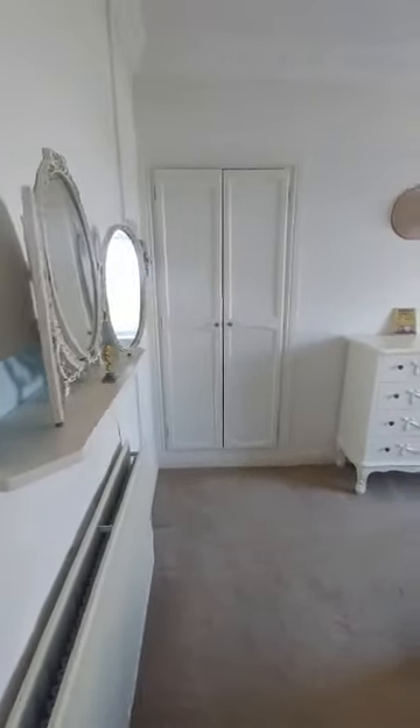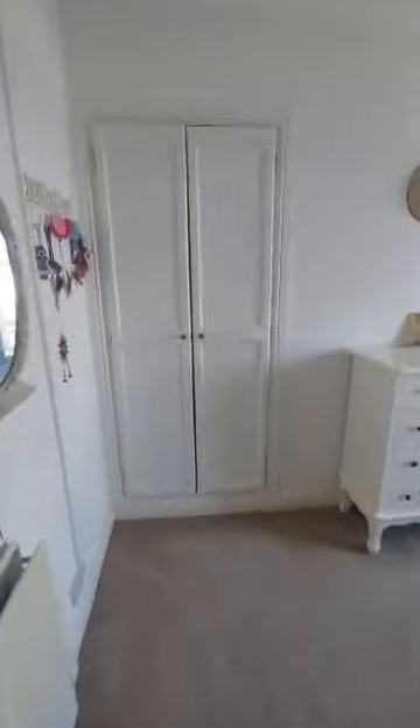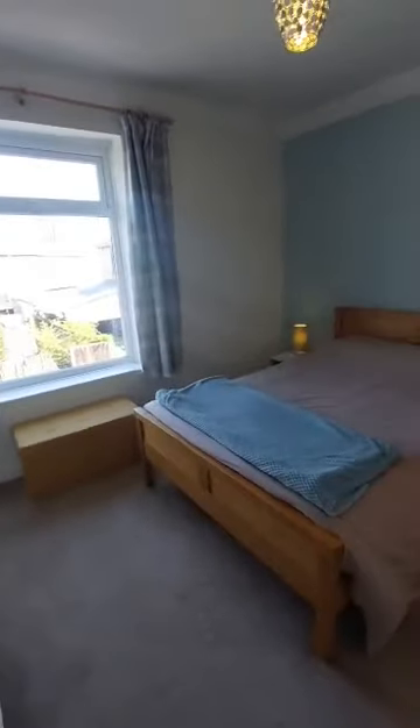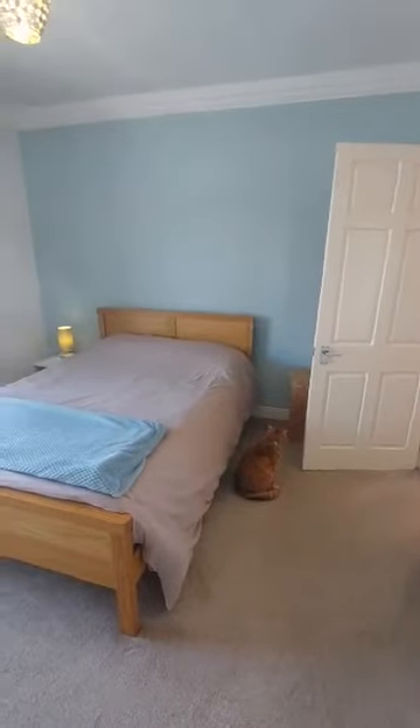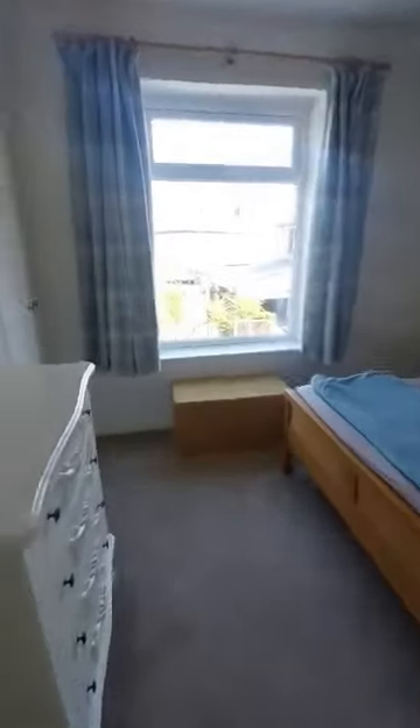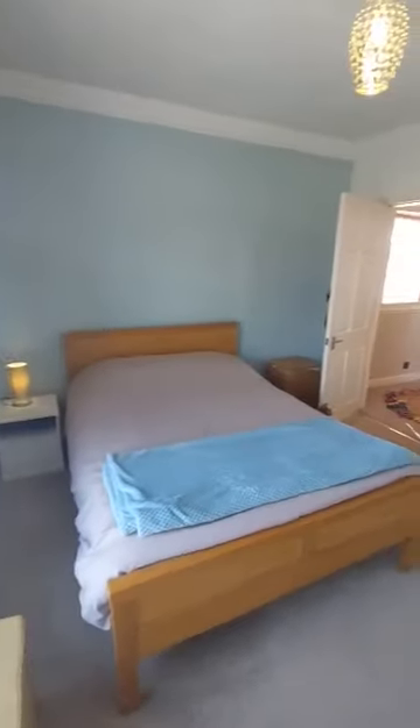Into the master bedroom — this has got integrated storage either side. Unfortunately there are no pets allowed in this property. There is a nice large window in here which lets in plenty of light.